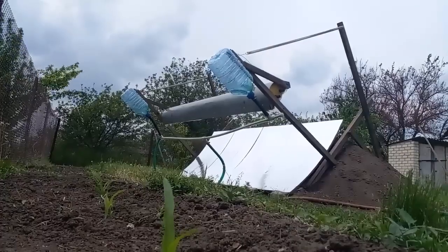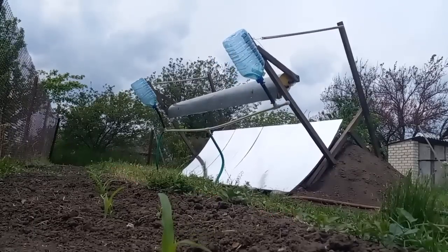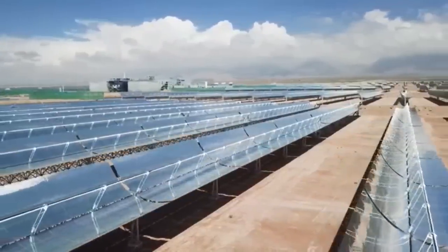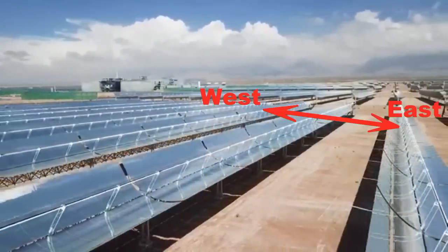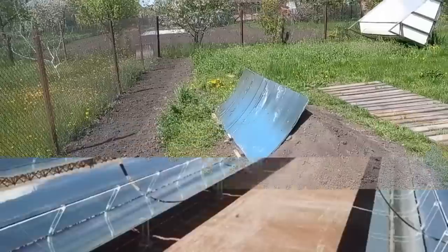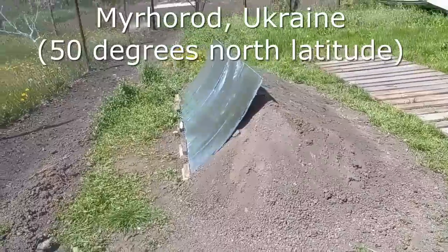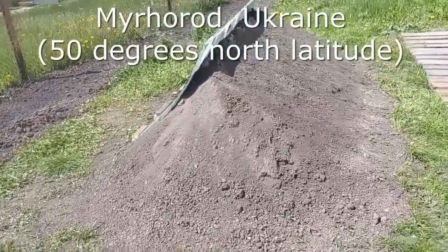Our mirrors and receivers should be located along this west-east line, while the rows of traditional solar heaters are usually perpendicular to this west-east line. This earthen berm was built for 50 degrees north latitude, where my experiments are taking place.